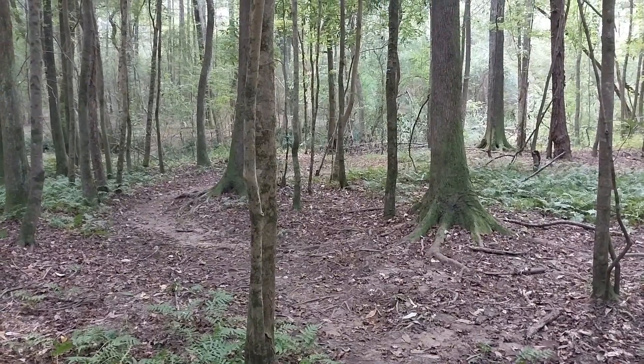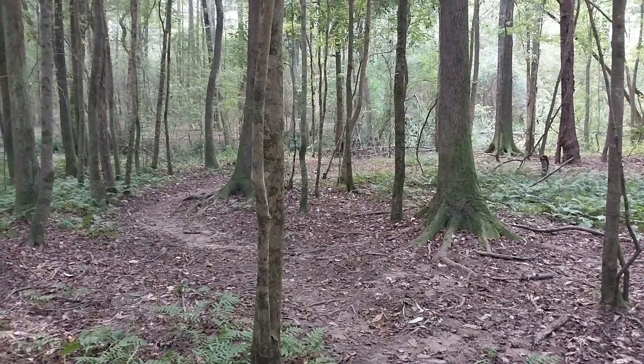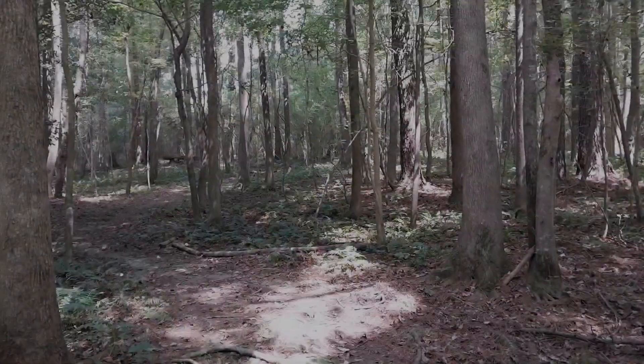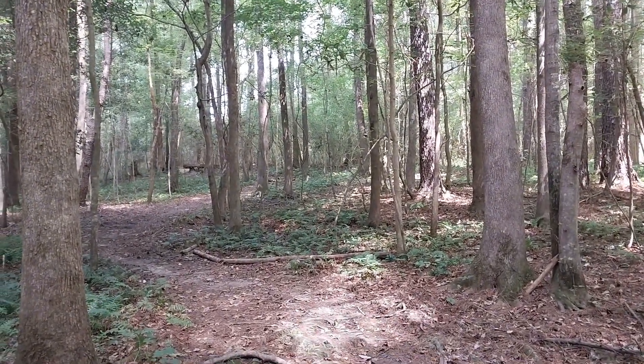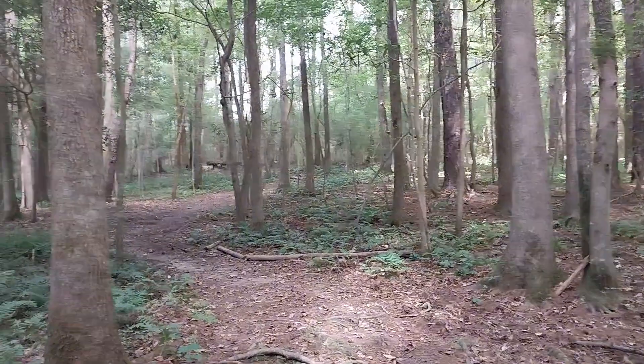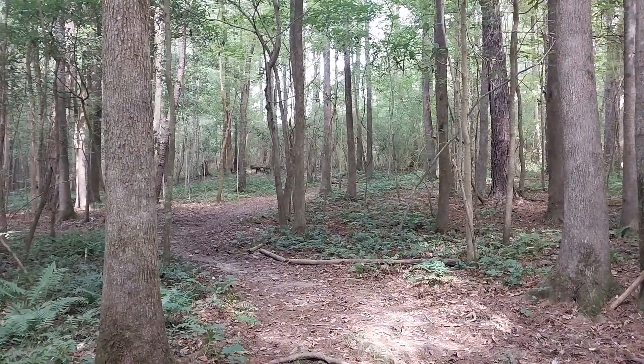We're going to keep it moving and try to loop back around — I want to show the BMX track. I love the way the light's hitting through the woods right here. I'm just going to take a moment and let you guys look at it for a second.